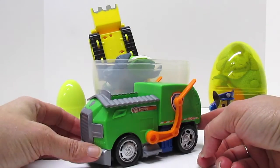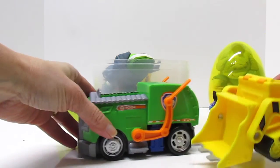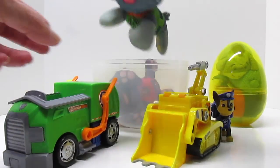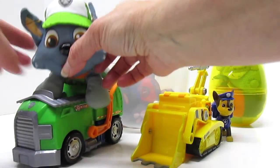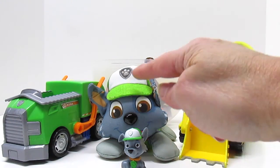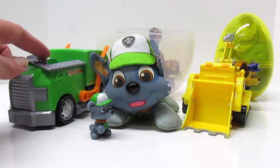Wow! We have some giant Paw Patrol vehicles — they're awesome! There is Rocky's truck and Rubble's bulldozer for cleaning up the mess. Here's a Rocky — he's big, he's too big for his vehicle. Oh, there's a little Rocky! Look, big and little. Little Rocky thinks he's pretty big, but this Rocky's bigger, and the vehicle is bigger still.